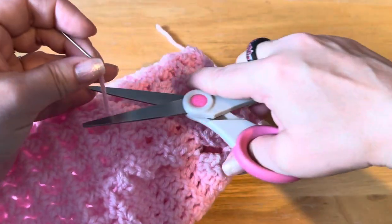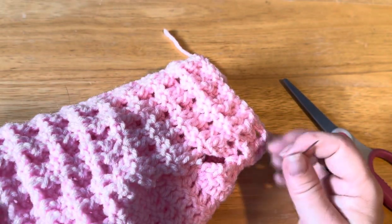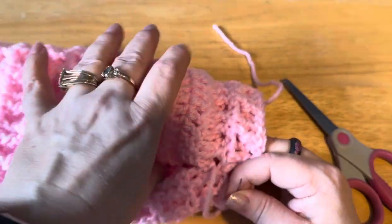Once you're done with the yarn, you cut it close. And there you go, guys — that's how you hide a yarn end.